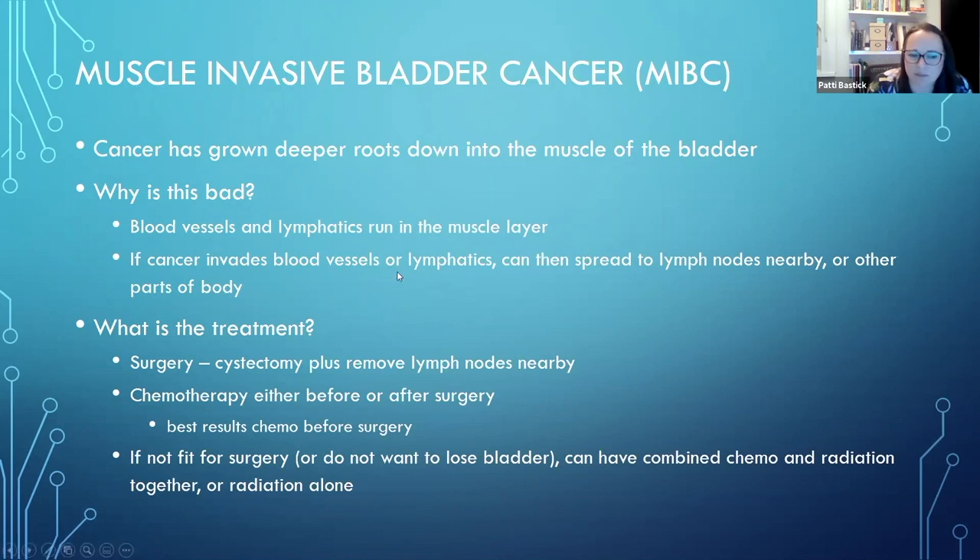When it's just superficial, cancer can't get near the blood vessels - it's very, very unlikely to. But muscle invasive can. So the treatment is subsequently more aggressive to try and mop up anything that could have already escaped the bladder.